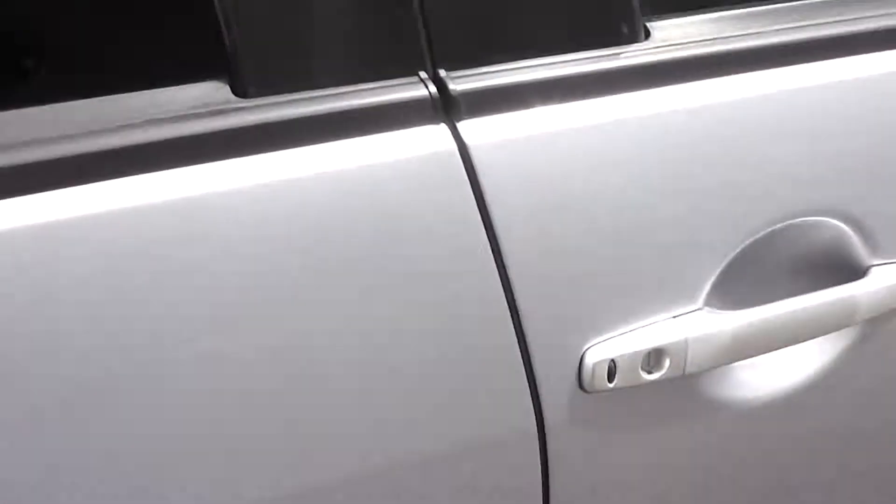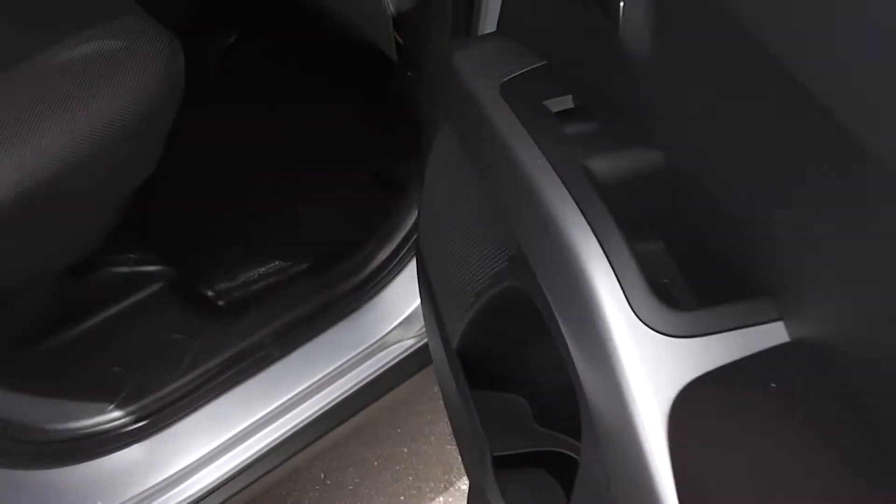We'll pop around to the back and have a look. Heaps of leg room. Again the trim is immaculate in the back. It has a centre lap and diagonal seat belt, so all five seats have lap and diagonal seat belts. It's also got ISOFIX child seat anchor points as well.